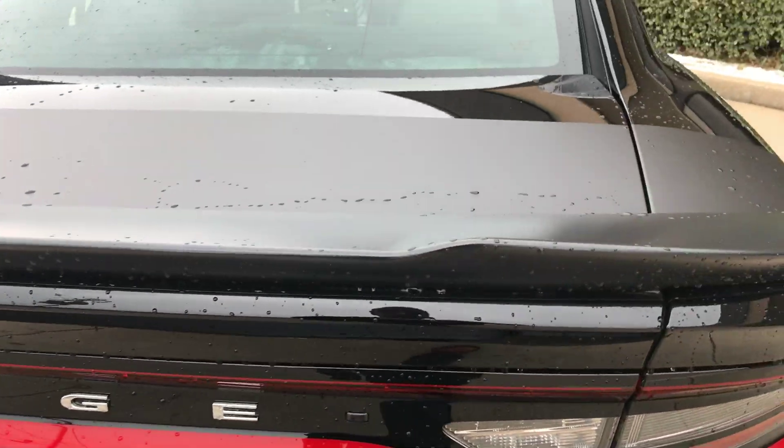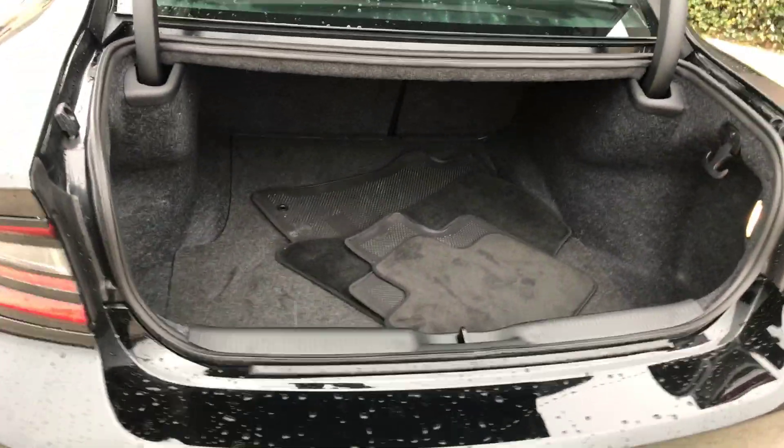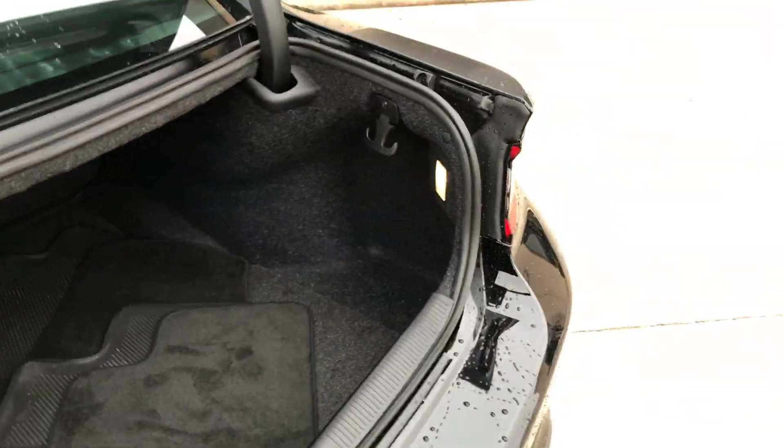Backup camera. Plenty of storage space — huge, deep trunk. Like that.